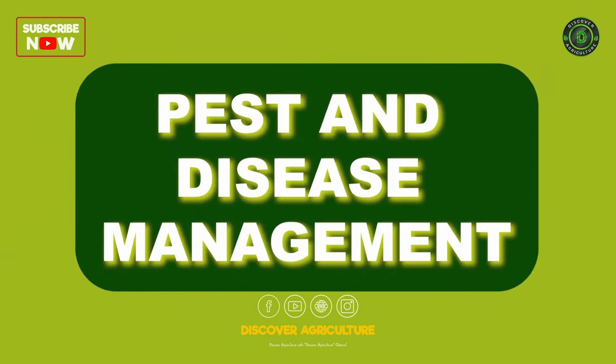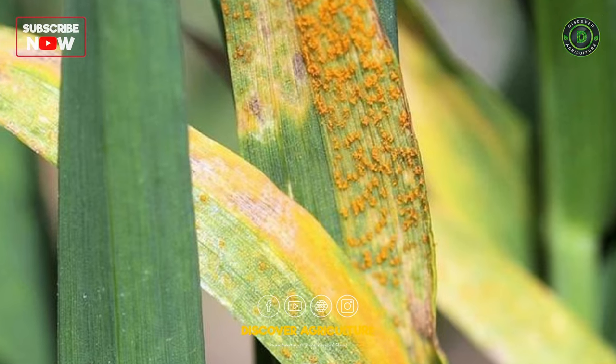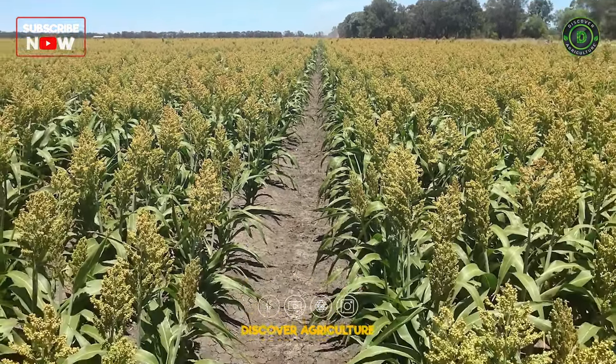Pest and disease management: Monitor crops for pests and diseases regularly, and employ integrated pest management strategies.